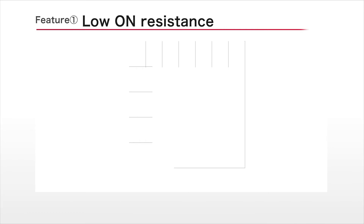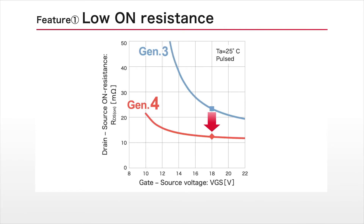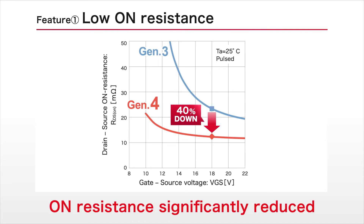As a result, class-leading low on-resistance was achieved without sacrificing short-circuit withstand time. In addition to the conventional 18V, the drive voltage can now be set to 15V to further improve usability.